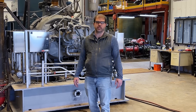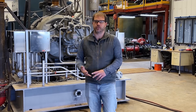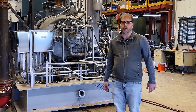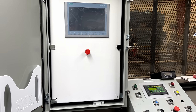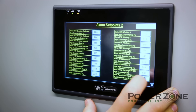As we're running this test, our operators are monitoring temperatures, pressures, flows, and vibration — just the overall health of the package. All these readings are also being monitored automatically by our PLC system. Everything is being transmitted to the central system that's logging this data.